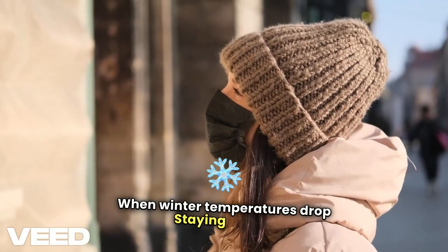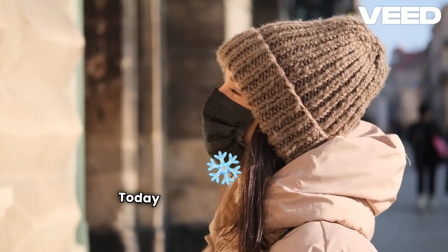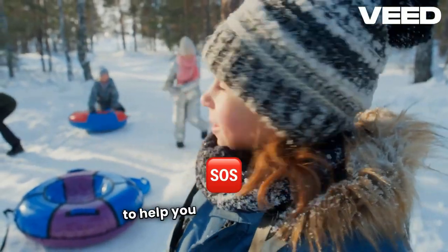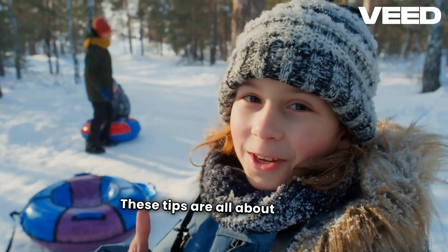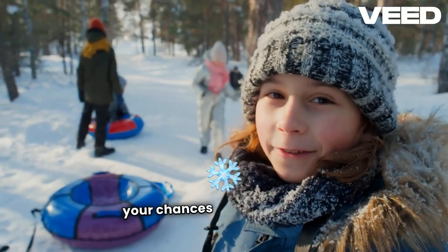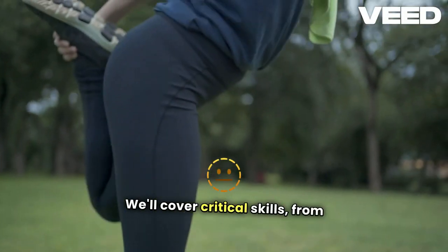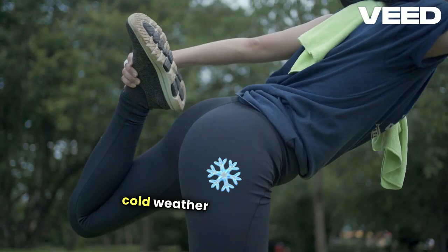When winter temperatures drop, staying safe in the cold isn't just about staying warm. Today, we're talking about some practical winter survival strategies to help you avoid injuries from the cold. These tips are all about staying safe and maximizing your chances of survival when winter turns harsh. We'll cover critical skills, from clothing choices to maintaining body warmth and handling common cold weather risks.